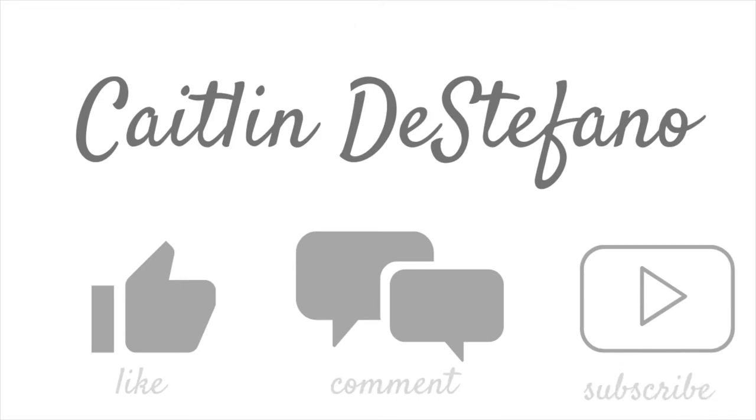Hi guys, my name is Caitlin and welcome back to my channel. For today's video I'm going to be filming a summer clothing haul. For the past couple weeks I've been picking out different items online or shopping in store at places like Aerie, Target, Shein, Altered State, and Abercrombie — all different places to update my summer wardrobe. I'm currently at the beach because I'm working here this summer, so I wanted more summer pieces, especially bathing suits.